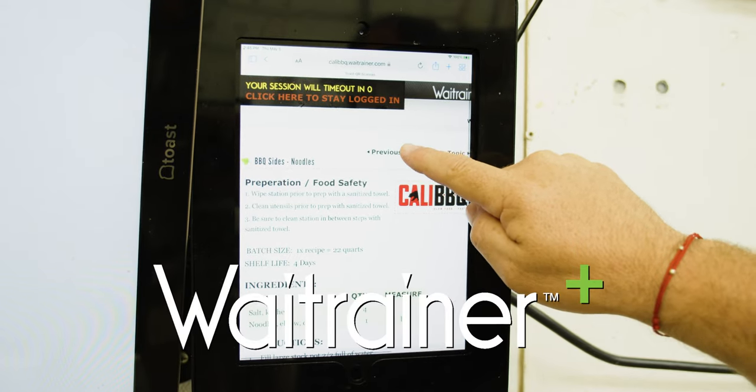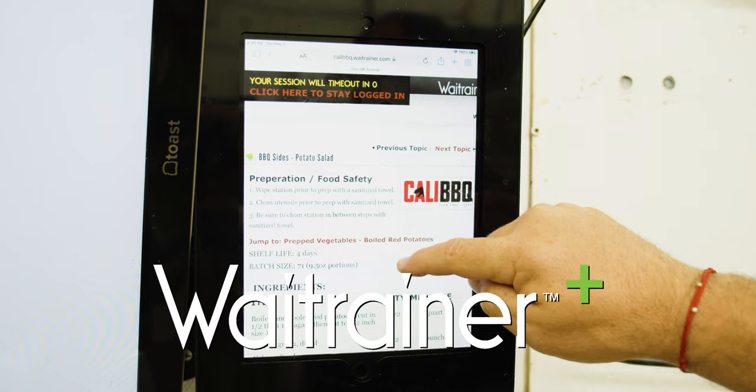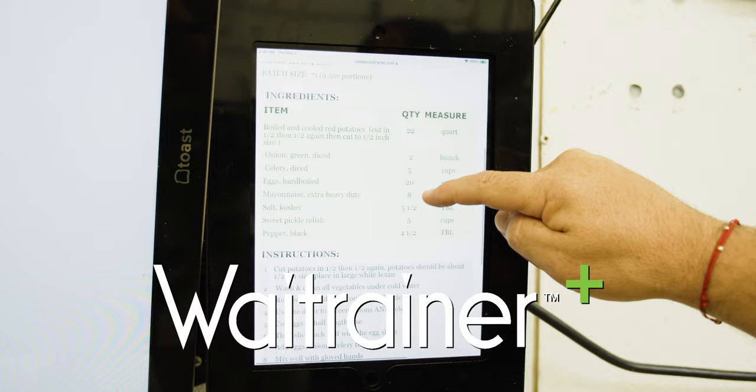We also use Weight Trainer. Weight Trainer is a technology that enables us to not have recipe cards in the back, so they are loaded into the cloud. We always have our Weight Trainer recipes up as well as training. We do training videos on Weight Trainer and recipe cards.